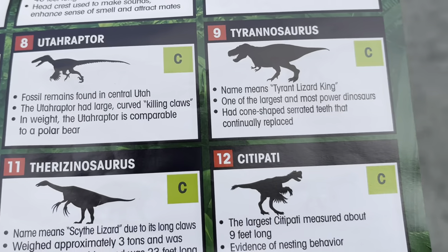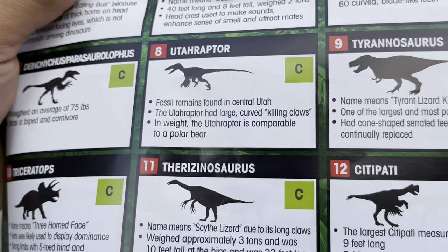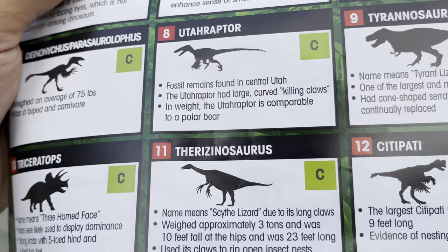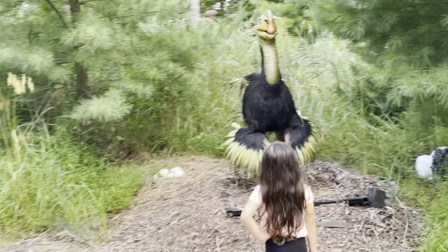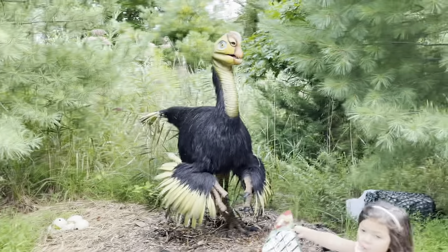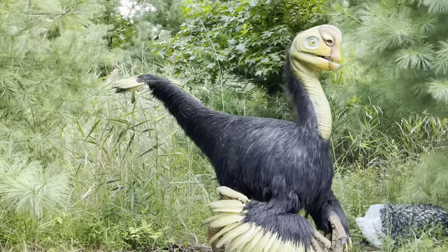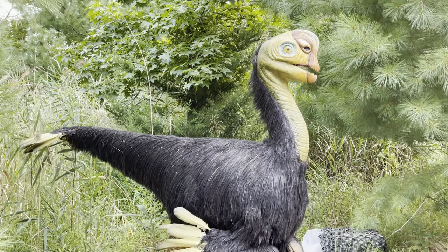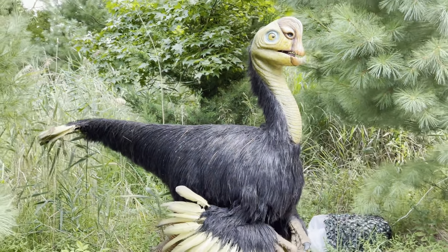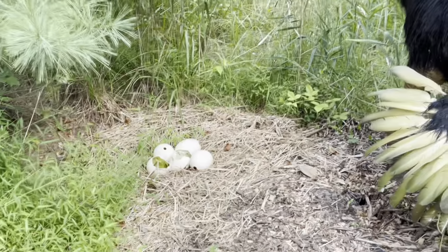Number twelve is the Citipati — the largest Citipati measured about nine feet long. There's evidence of nesting behavior — and there are some eggs! Looks like a prehistoric ostrich. There's the eggs.